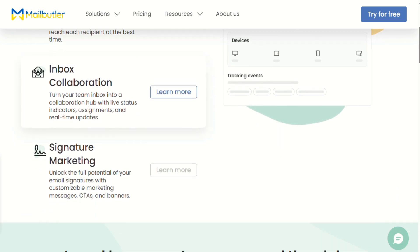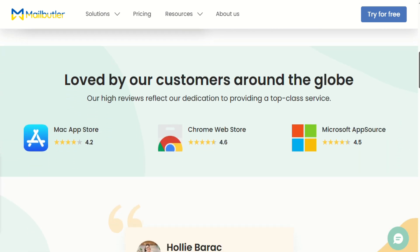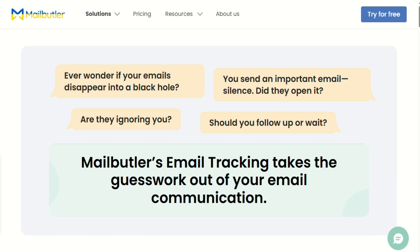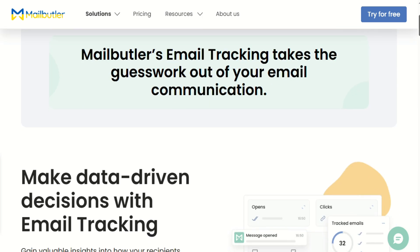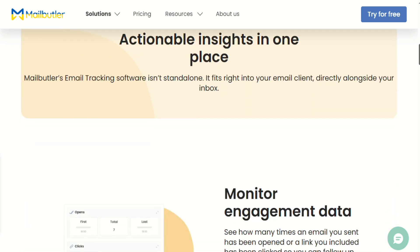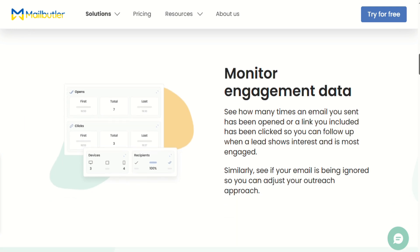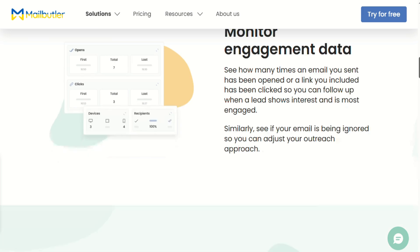Email tracking shows you when people open your messages, read receipts tell you when they've actually read them, and you can schedule emails to send later. The template system lets you save common email formats, and the task management turns your emails into actionable items. The AI assistant is decent, though it's not quite as polished as Mailmaestro's — it'll help you write emails, but the output feels a bit more generic. Still useful, just not as impressive from a pure writing standpoint.